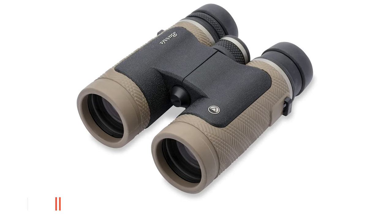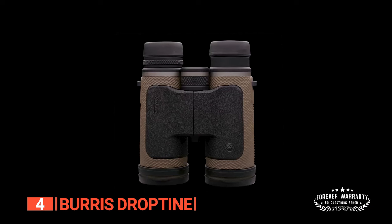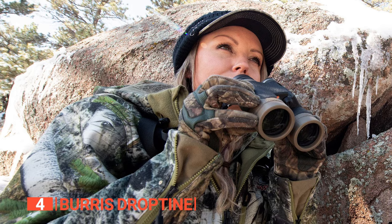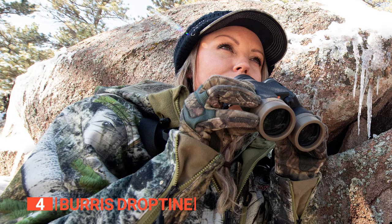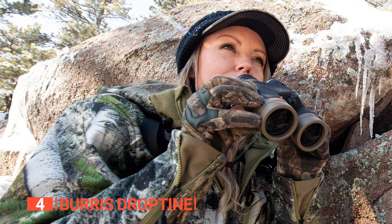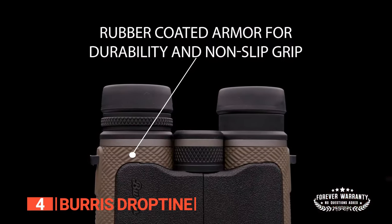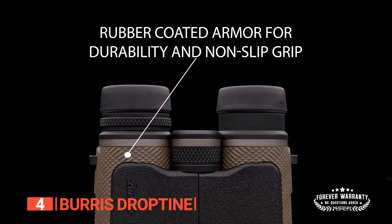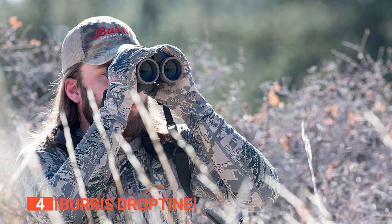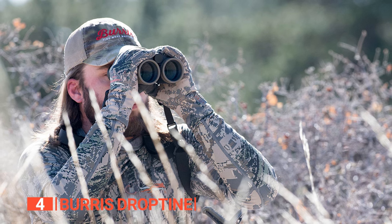Up next in fourth place is the Burris Droptune. This unit offers top-notch, lightweight performance, making it an excellent choice for hunting and outdoor enthusiasts, although it may lack some premium features. A standout feature is its compact and lightweight design, ensuring effortless portability during long hunting trips and outdoor escapades. The easy-grip rubber armor guarantees a secure hold, even in wet conditions or while wearing gloves. These binoculars boast high-performance HD lenses and roof prisms, delivering sharper images and edge-to-edge clarity.